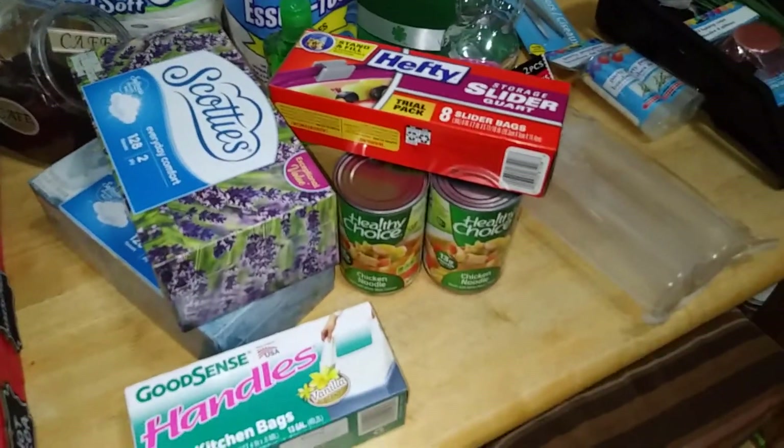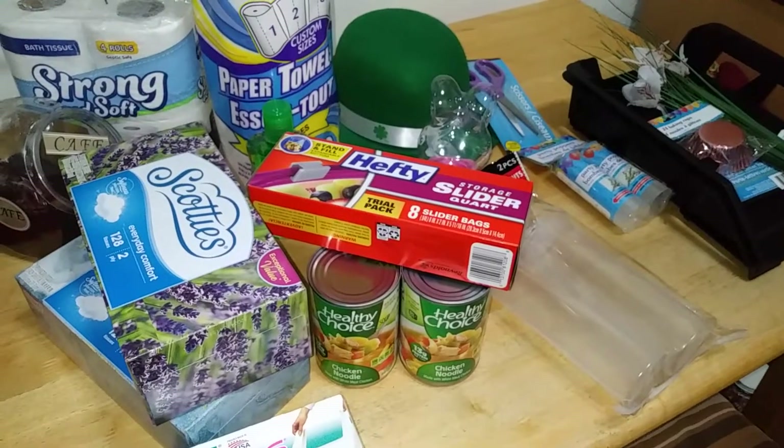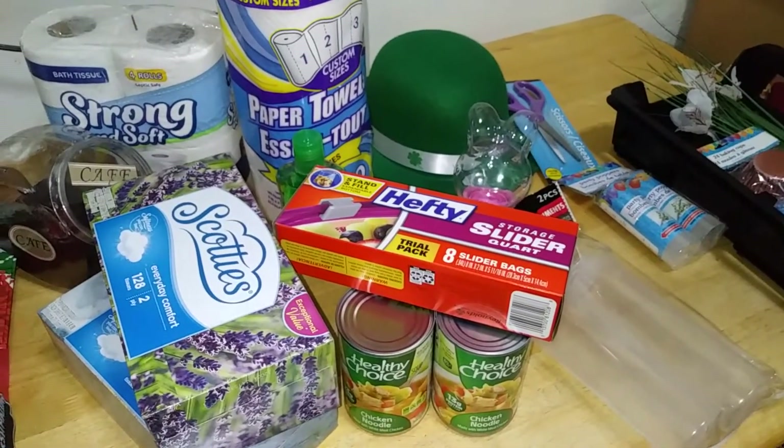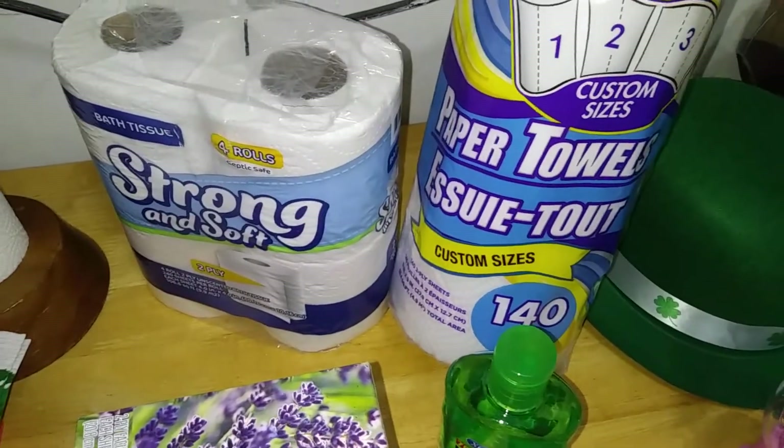Hey y'all, it's your favorite nerdy girl here — Nerdy Girl Reviews — and we're back with another Dollar Tree haul. Stay tuned for the goodies. I'm gonna whiz by the favorites: you already know my paper towels, 140 sheets.